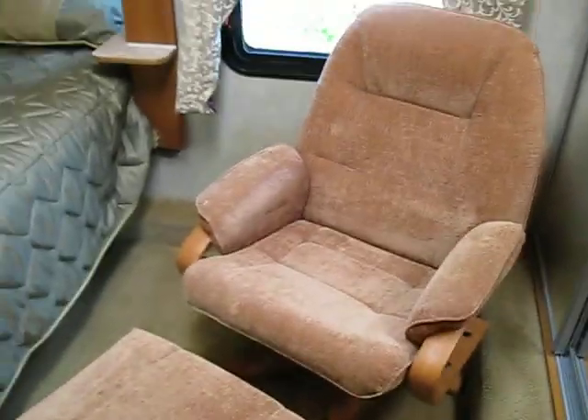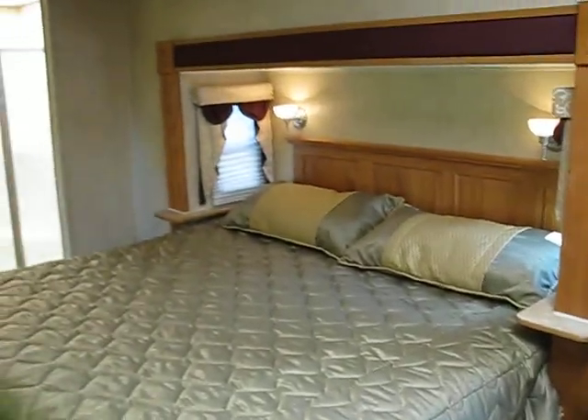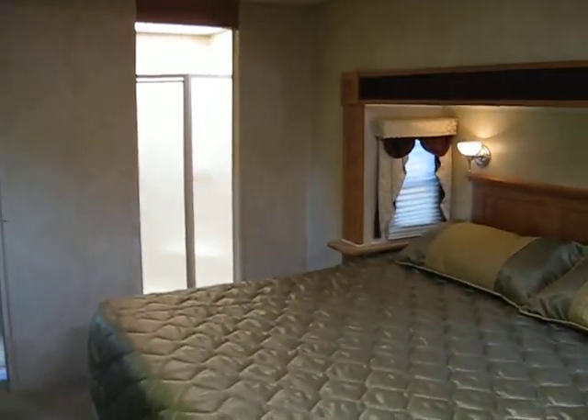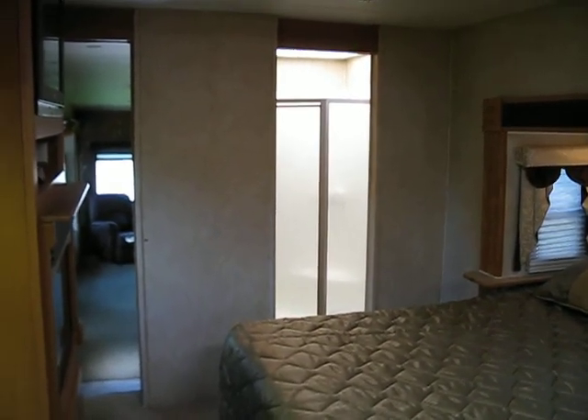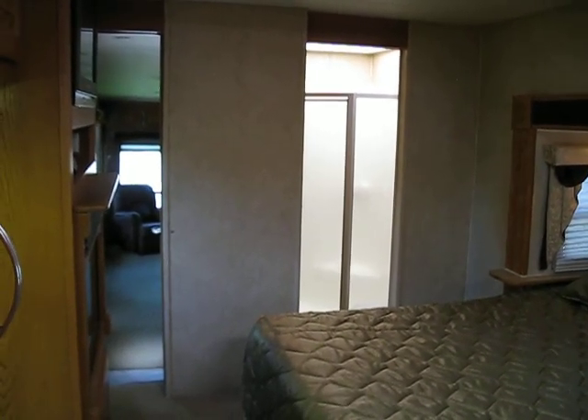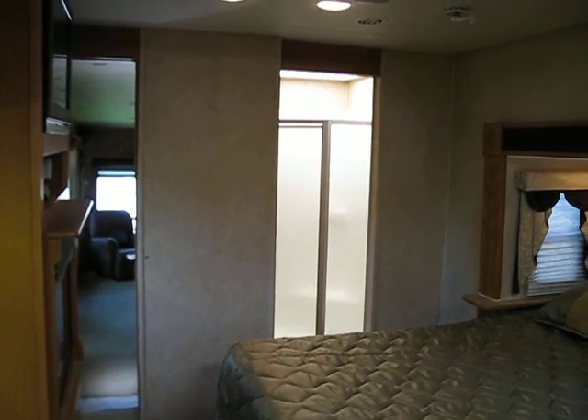And you can see the rocker recliner has lots of room. That's our beautiful trailer. Give us a call: 585-233-4079. Thanks.